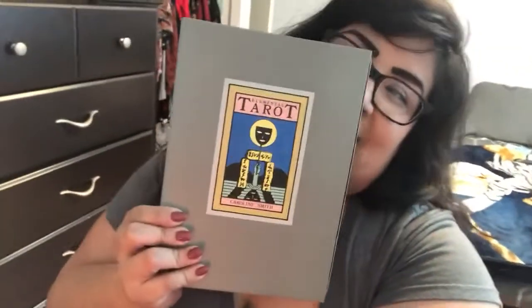Hi guys! Don't mind the awkward angle of the camera — I have to have it flipped sideways so that the video films a long ways and large for you guys to see. I'm going to be doing a deck unboxing, a deck reveal — a package I received that I am very, very, very excited for. So that would be the Elemental Tarot.